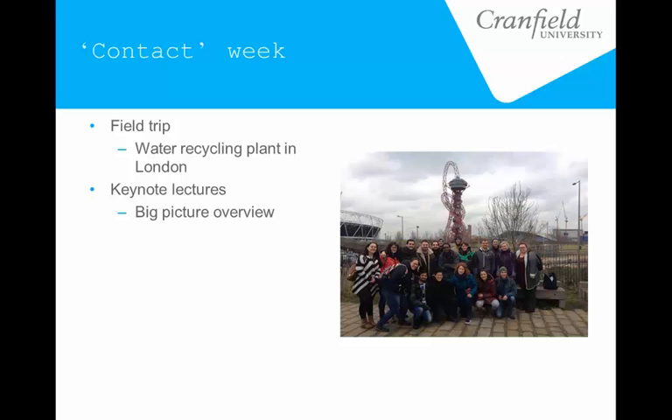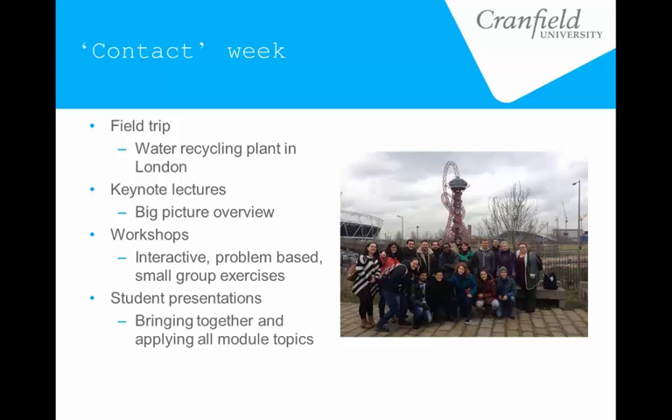We only had two of those lectures, and they were only an hour each, so we did try to minimize the traditional lecture. The main feature during that contact week was a series of workshops, which were quite interactive. Students worked mainly in small groups doing exercises that were largely problem-based and related directly to what they had to do for their assignment — preparing a presentation which they then delivered at the end of the week. We tried to link the workshops and the work for the presentations quite explicitly.